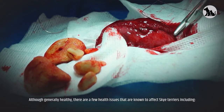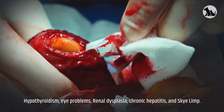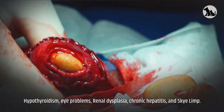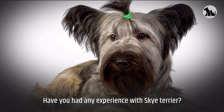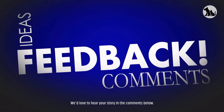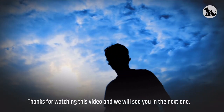Although generally healthy, there are a few health issues known to affect Skye Terriers, including hypothyroidism, eye problems, renal dysplasia, chronic hepatitis, and Skye limp. Have you had any experience with a Skye Terrier? We'd love to hear your story in the comments below. Thanks for watching and we'll see you in the next one.